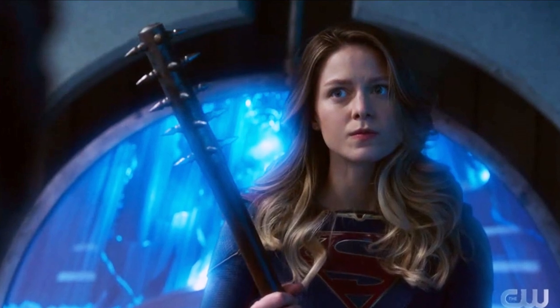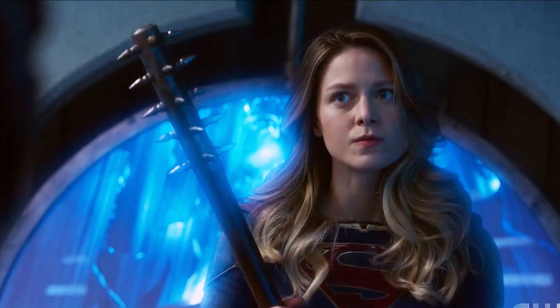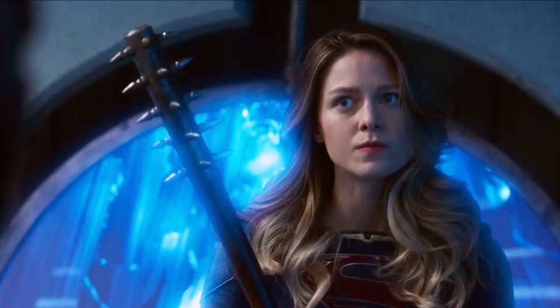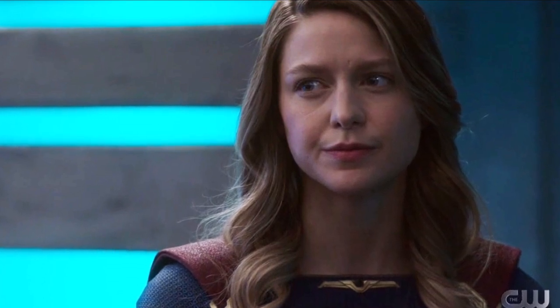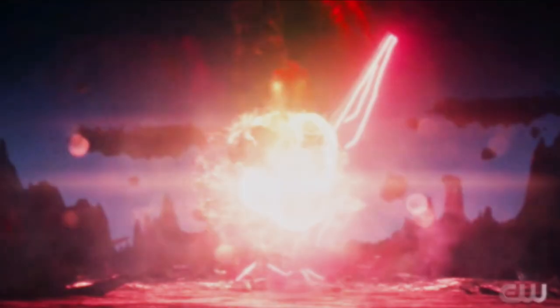They did talk about going back to the Red Tornado versus Supergirl moment from season one, which would have been awesome, but they couldn't do that because they needed someone who wasn't Melissa. So they went with young Kara and Alex, which is a great way to incorporate the characters. Young Kara and Alex are coming back next episode played by Isabella Vidovic and Olivia Nikkanen — super exciting. I always love the Midvale episodes.